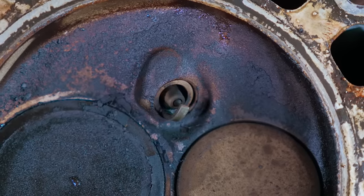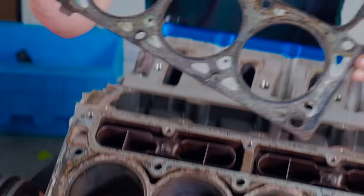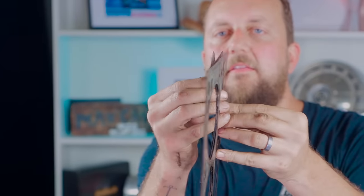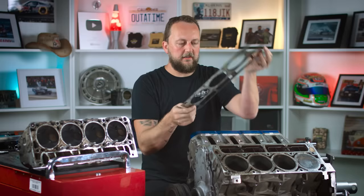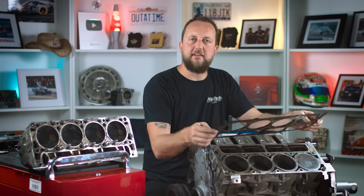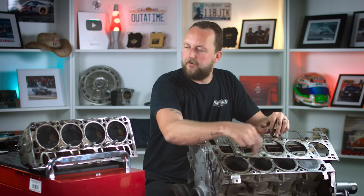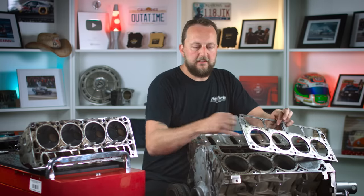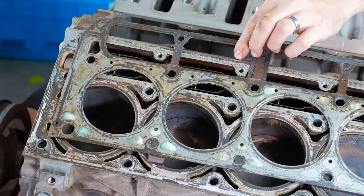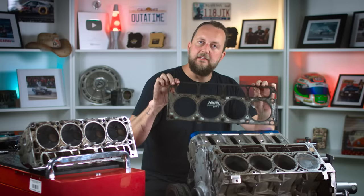If you've heard your mates talking about a head gasket or a blown head gasket, this is what they're talking about — a multi-layered gasket. You plonk it down, put the cylinder head on top, and torque it down with head studs or head bolts. It seals the compression from each cylinder onto the cylinder head, as well as sealing the galleries that allow water and oil to get up into the cylinder head and drain back out into the engine. It's just a really important gasket.